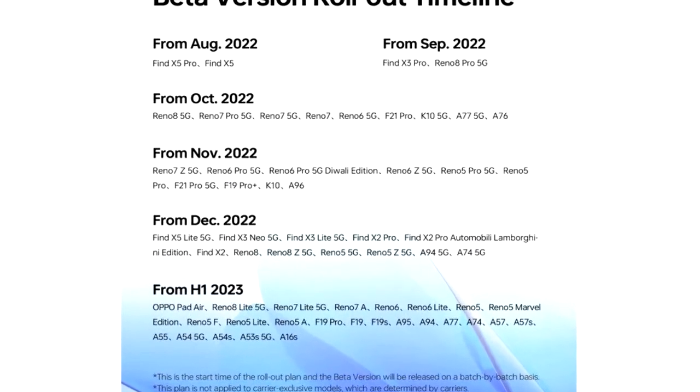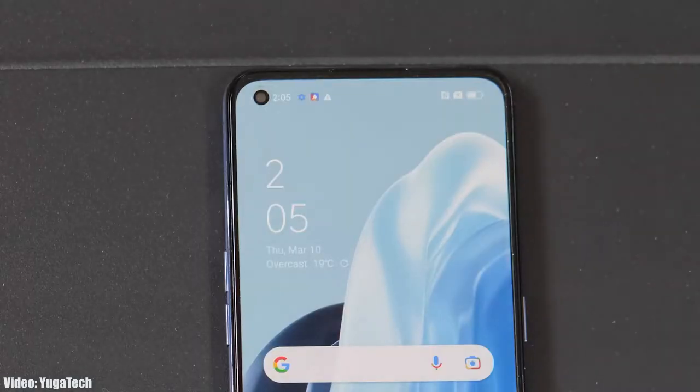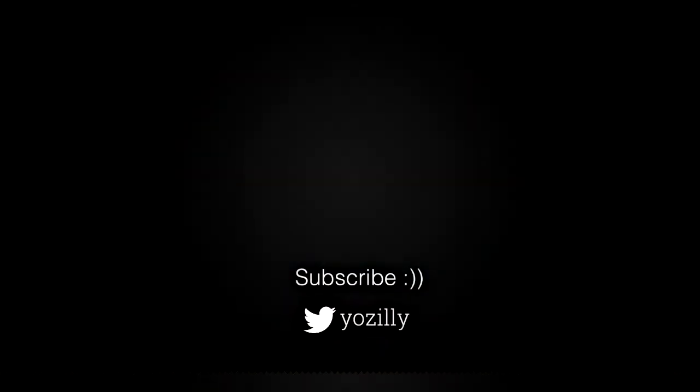As OPPO mentioned in this roadmap, all of these smartphones will start getting the ColorOS 13 Android 13 update in November 2022. I can't give you the exact release date, but you will see the official Android 13 and ColorOS 13 update on your OPPO smartphone by the end of November 2022. Whenever OPPO releases the update for your smartphone, I will let you know.